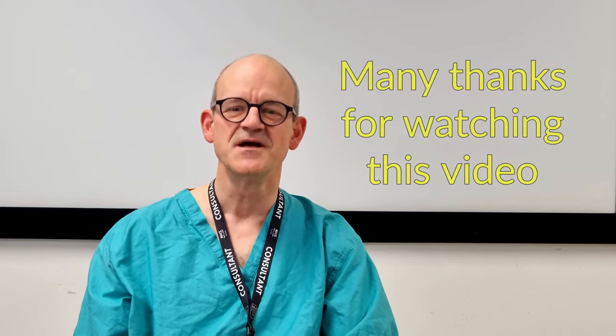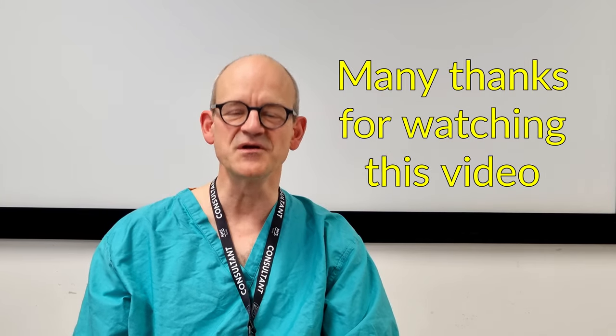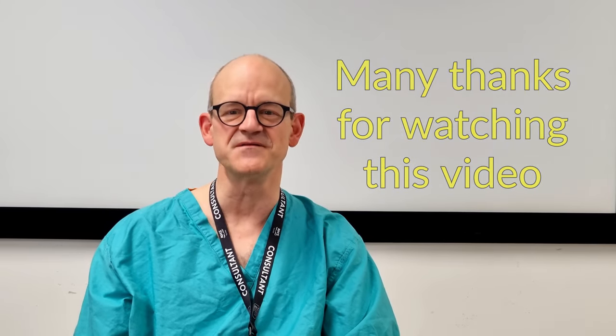This concludes our information video on cataract surgery. We hope it's been helpful and we look forward to seeing you on the day of surgery itself. If you need any further help or support, please call us on the provided number for advice.